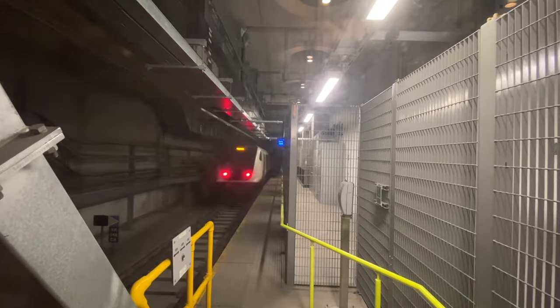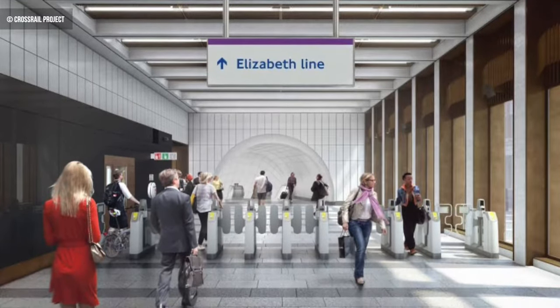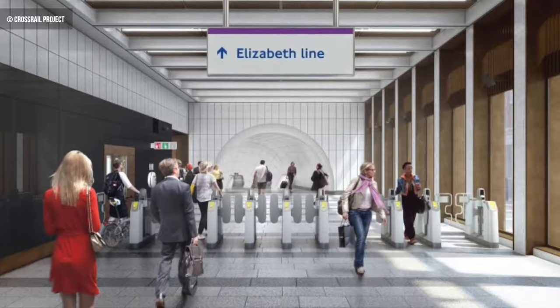Onwards then to Tottenham Court Road, but before we reach the first stop, we pass through Bond Street. At the time of making this video, Bond Street isn't currently open to the public, although trains do reduce speed heading into the station while work is carried out, which allows for a sneak peek at what's to come. The two new ticket halls and connections to the Jubilee and Central underground lines will be a welcome boost to commuters once the station opens in autumn 2022.